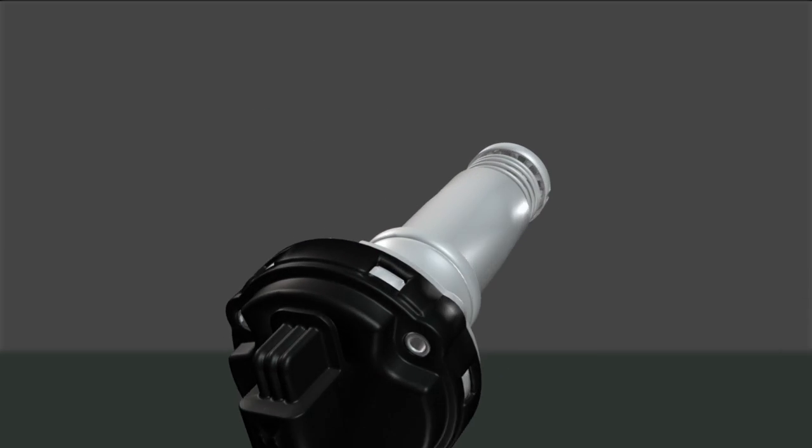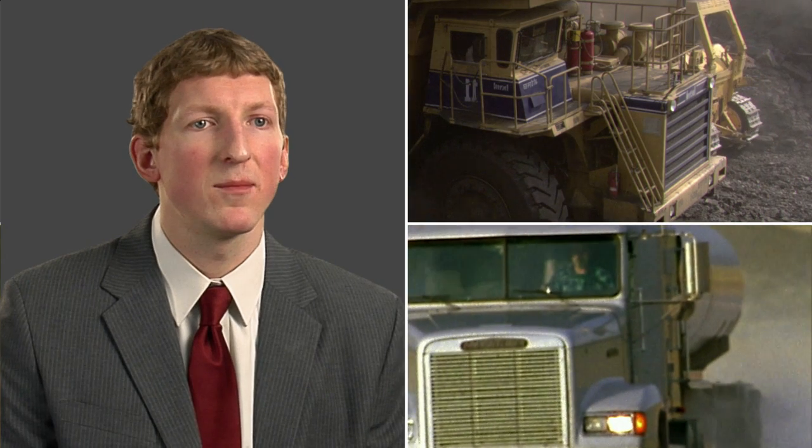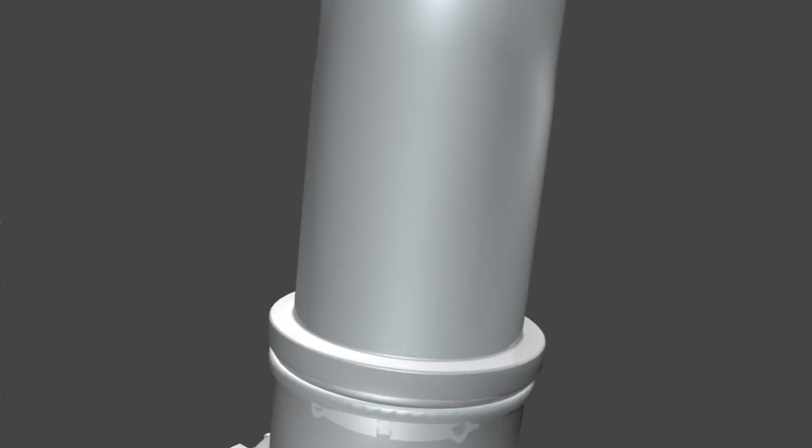The diesel smart pump is a product that we build into a filtration system for our customer for off-road applications and for other diesel engine applications. It provides fuel to the engine through some filtration and also provides fuel to a hydrocarbon dosing system that cleans up the emissions.